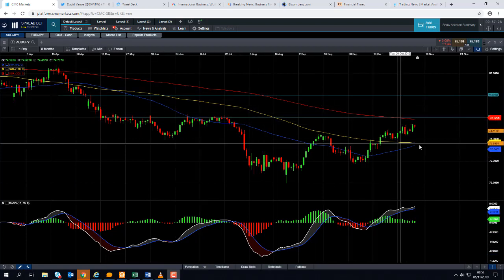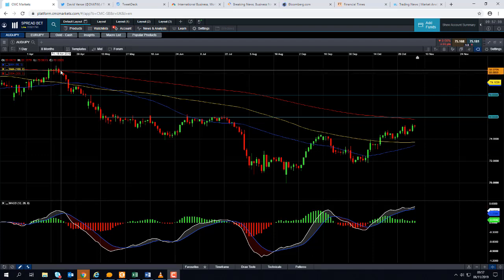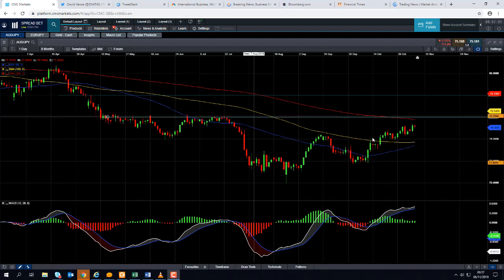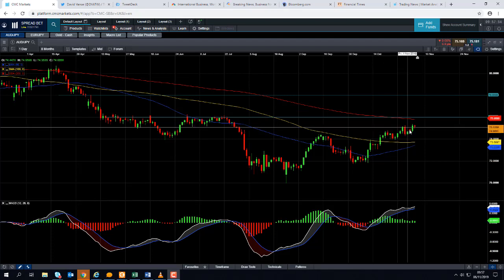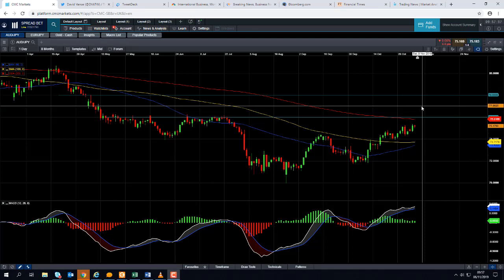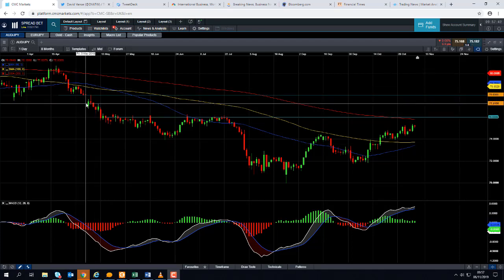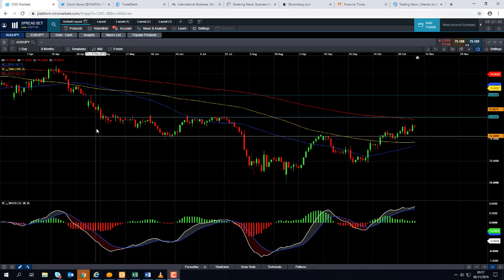That also coincides, or close enough, to this red line here — the 200-day moving average. The Aussie Yen hasn't gotten up as high as the 200-day moving average since April earlier this year. If we do manage to press on higher beyond that and have a sizeable break beyond the 76.00 region, we could then be looking at targeting this area here up at 78.00.